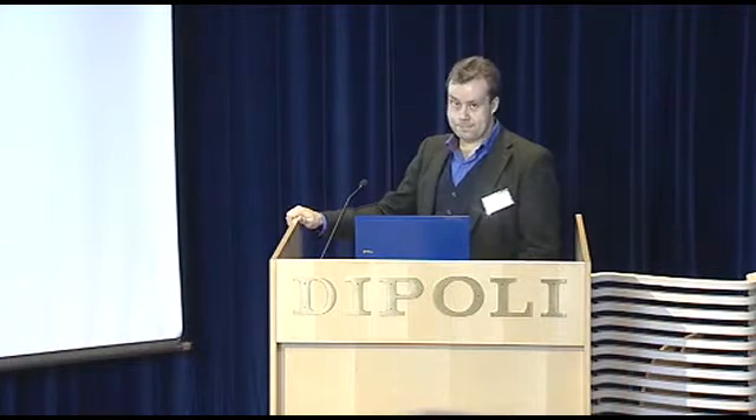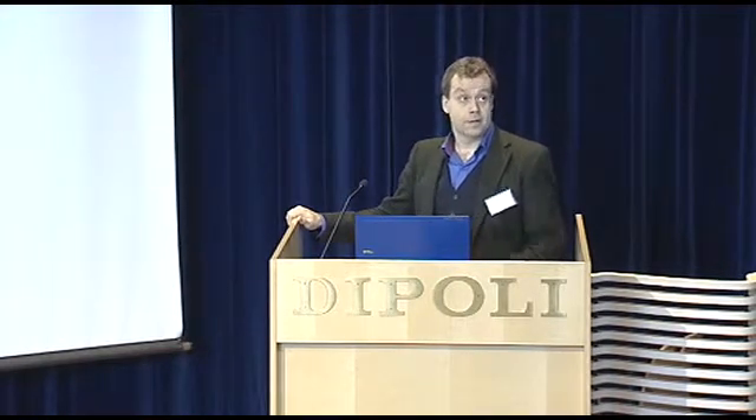Thank you, Tony. Any comments or questions? Thanks for the good talk — it was quite interesting. I was just wondering: what's the physical size of an instrument for atmospheric trace gas analysis? How small can you make it? We have typically used a one-meter absorption cavity, so it depends on the sensitivity you're aiming at. We can get about 20 kilometers of absorption length in a cavity that size. If you can deal with less sensitivity, I think you can make it a desktop PC-sized instrument easily.